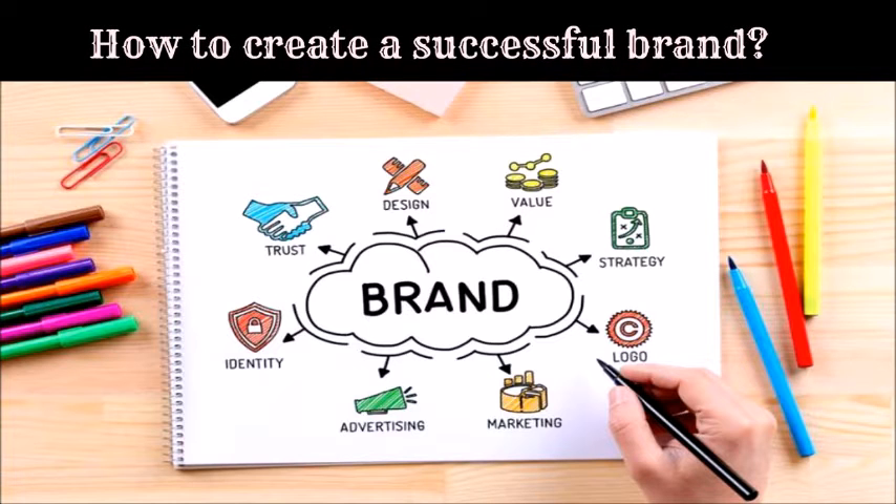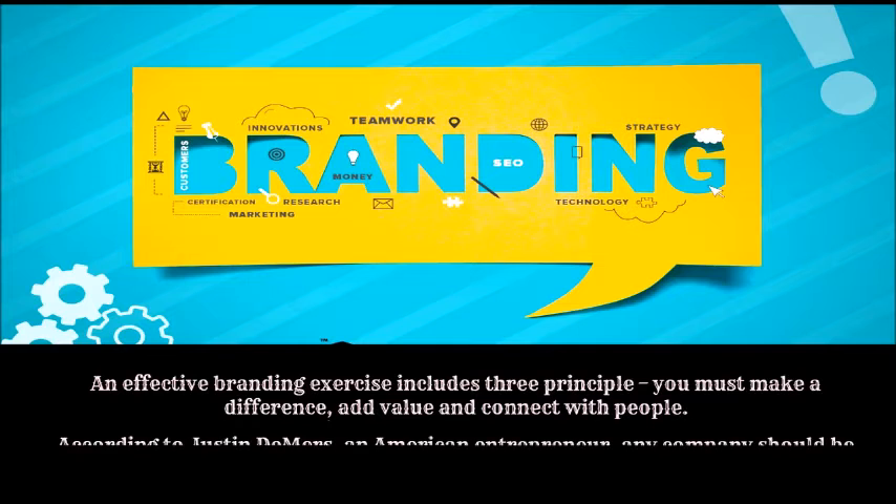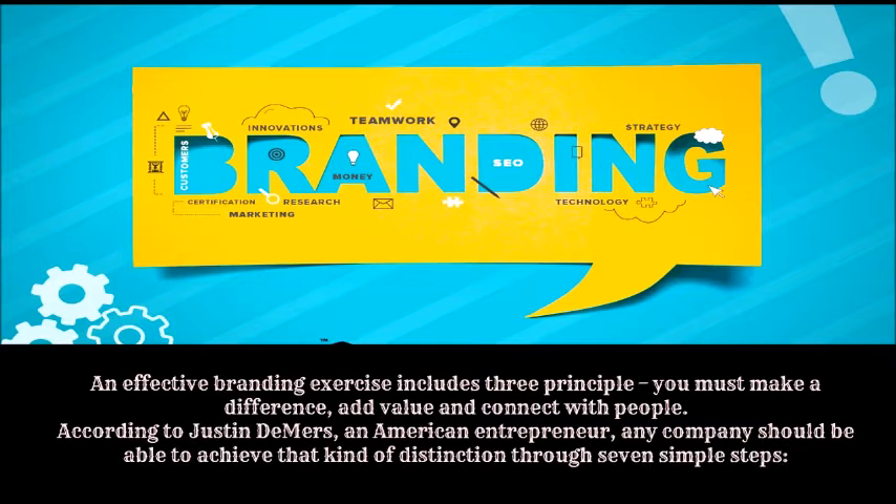How to create a successful brand. An effective branding exercise includes three principles: you must make a difference, add value, and connect with people. According to Justin Demers, an American entrepreneur, any company should be able to achieve that kind of distinction through seven simple steps.